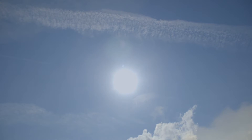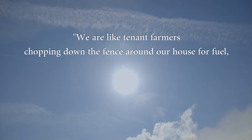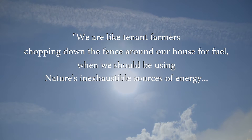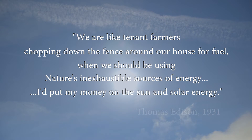In 1931, Thomas Edison said, 'We are like tenant farmers chopping down the fence around our house for fuel when we should be using nature's inexhaustible sources of energy. I'd put my money on the sun and solar energy.'